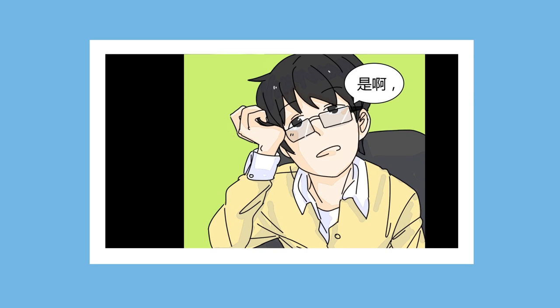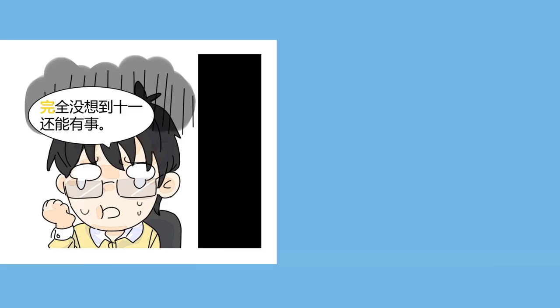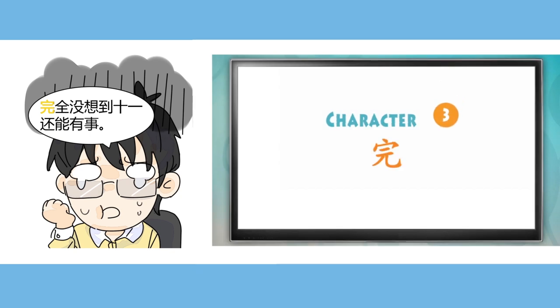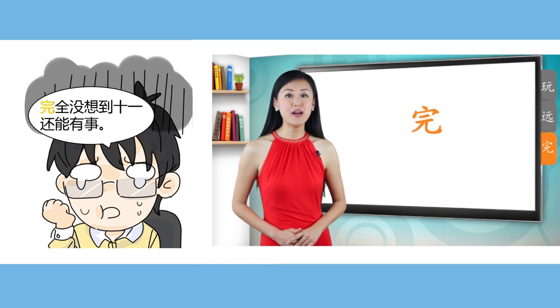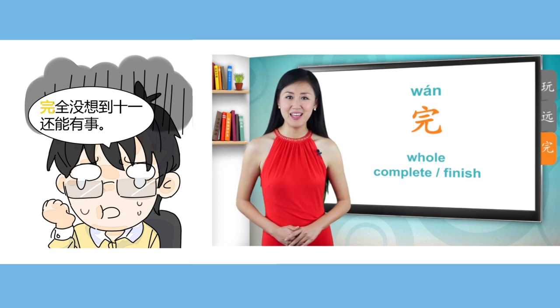The characters found in the reader course were selected using the 600 most common characters taught in the first two Chinese character courses, making it a truly complete program for learning to read Chinese.